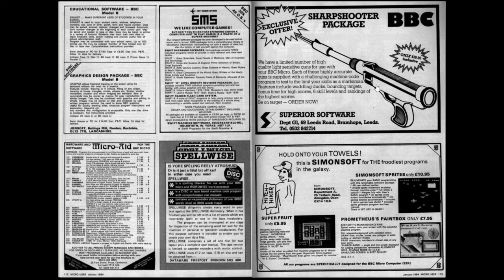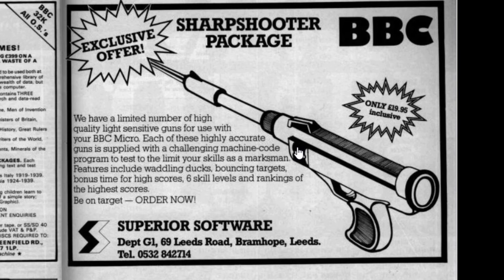Moving to a few adverts - page 113 has the BBC Sharpshooter Package, an exclusive offer from Superior Software. They had a limited number of high quality light-sensitive guns for use with the BBC Micro, supplied with challenging machine code programmes to test your skills as a marksman. This is something I never knew existed for the BBC Micro - a light gun - and it cost just £19.95. I'm presuming not many were manufactured and they're pretty rare now, but if you had one back in the day, let me know in the comments.